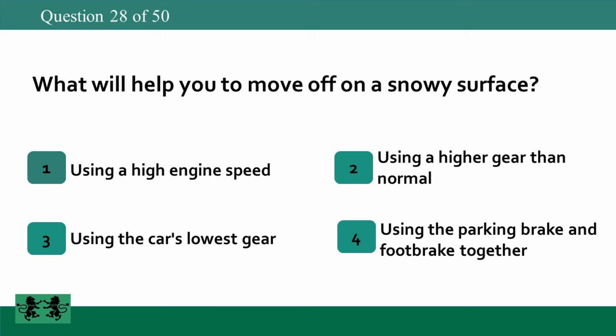What will help you to move off on a snowy surface? 1: using a high engine speed, 2: using a higher gear than normal, 3: using the car's lowest gear, 4: using the parking brake and foot brake together. The answer is 2: using a higher gear than normal.